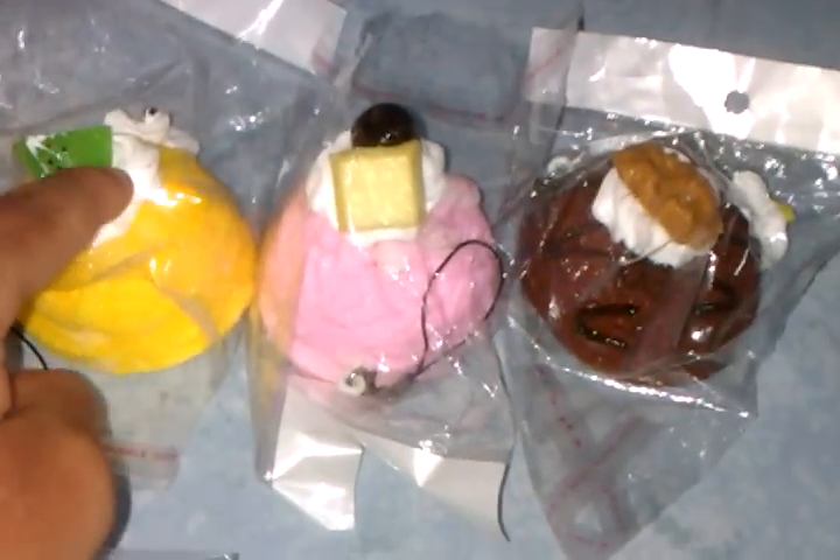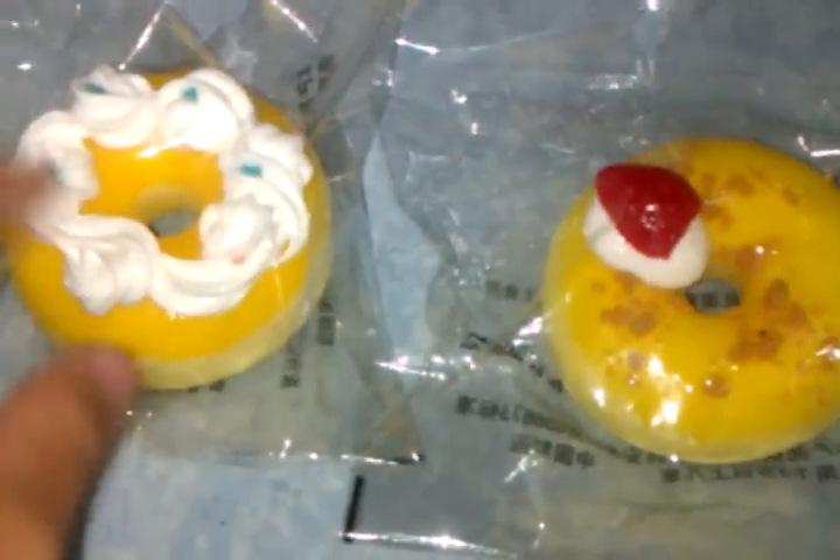First, I have these ice cream scoops — we only have yellow, pink, and brown scoops available, and that's SGD 4.50 each. Next I have donuts, and obviously both are yellow.